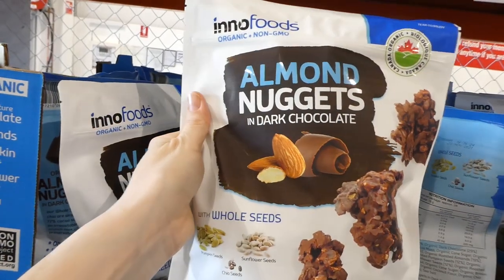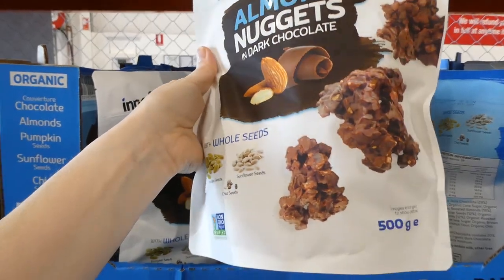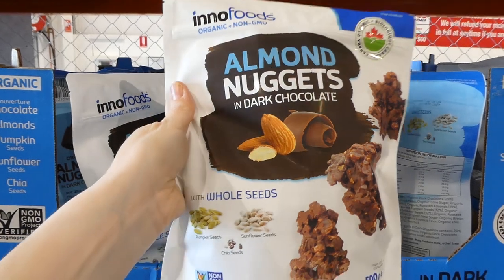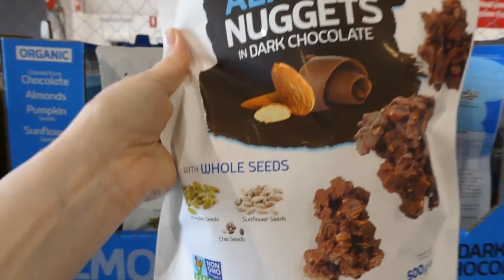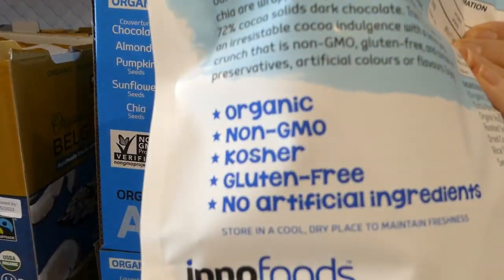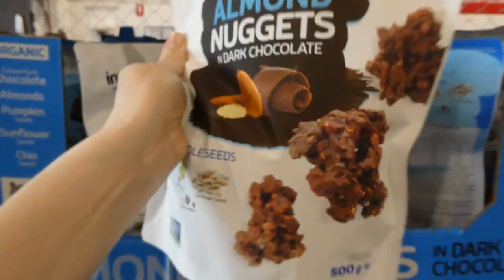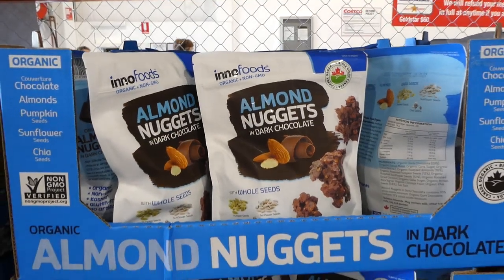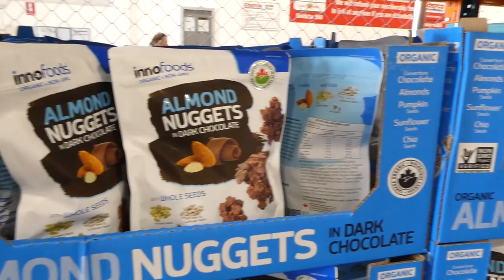There's also the Inno Foods Organic Chocolate Almond Clusters — a 500 gram pack. They come with whole pumpkin seeds, sunflower seeds, chia seeds, and almond, all with dark chocolate. They're organic, non-GMO, kosher, gluten-free, and have no artificial ingredients. These are $4 off down to $13.50. A majority of the stuff in the coupon flyer for the next two weeks is actually organic, which is really nice.